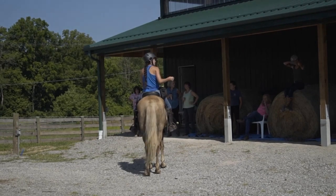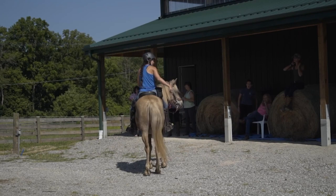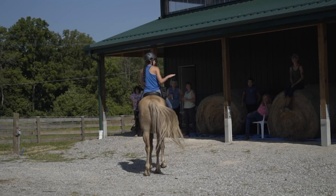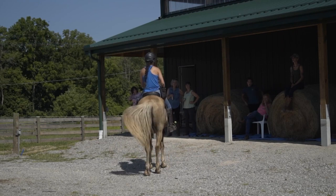Back up to get the hind end under. The back up is a diagonal gait, which is the opposite of lateral. So you don't use this exercise with trotty horses. Anybody hear that? You don't use this exercise with trotty horses.